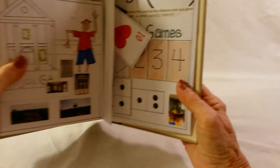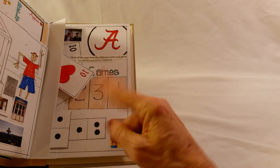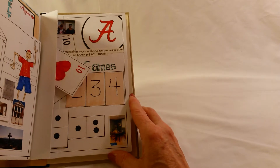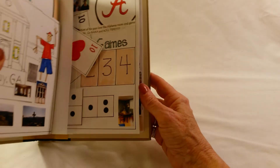Her husband has an Alabama room — big football fans. They like to play all sorts of games and they have a big family, so lots of times there are many, many children around these game tables.